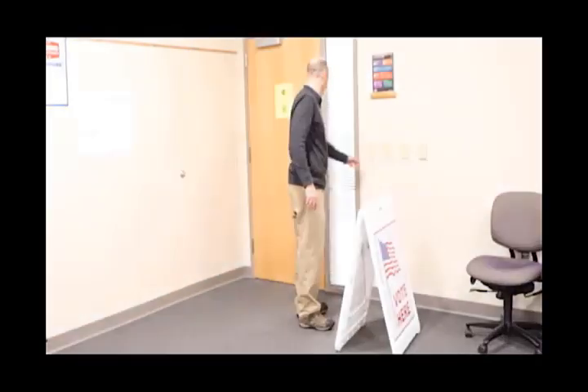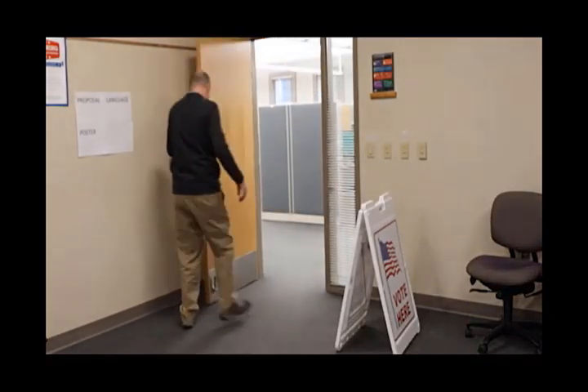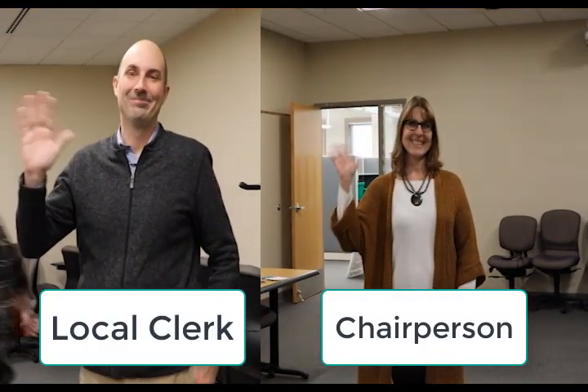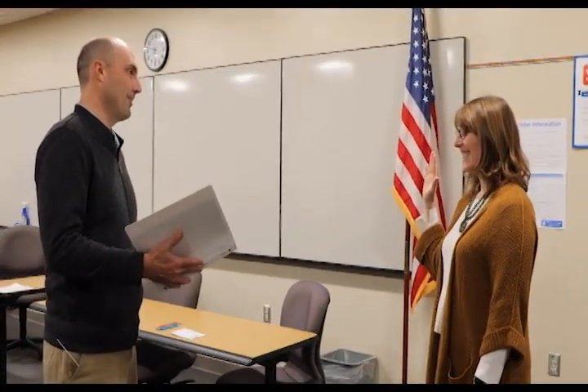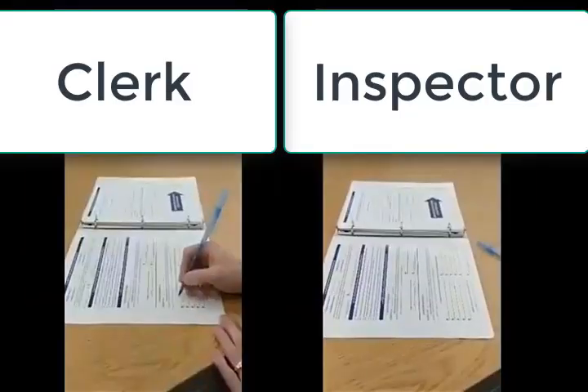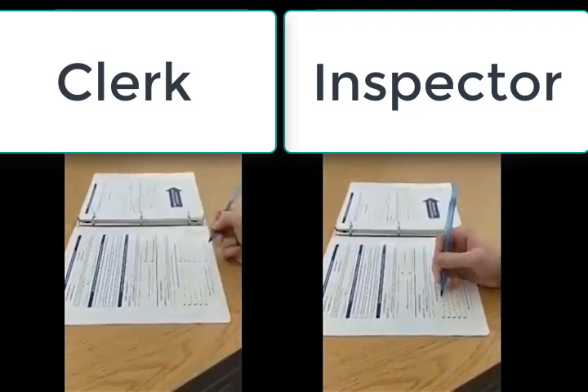Opening the polls. The polls open at 7 a.m. on Election Day. Before voters start voting at 7 a.m., there are several key tasks to complete. First, if the chairperson was not sworn in prior to Election Day, an election inspector should administer the chairperson oath found in the front of the poll book. Both the chairperson and the person administering the oath should sign.